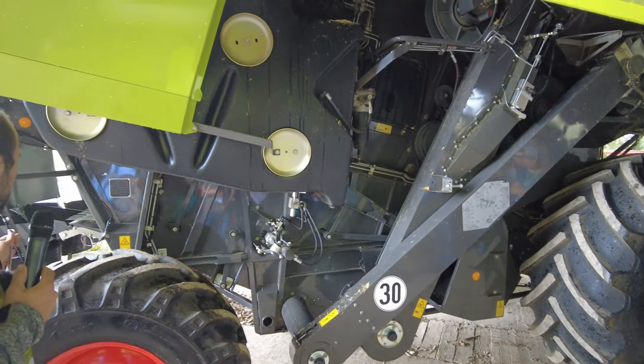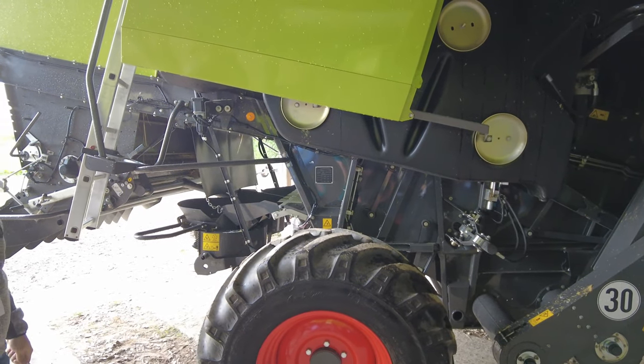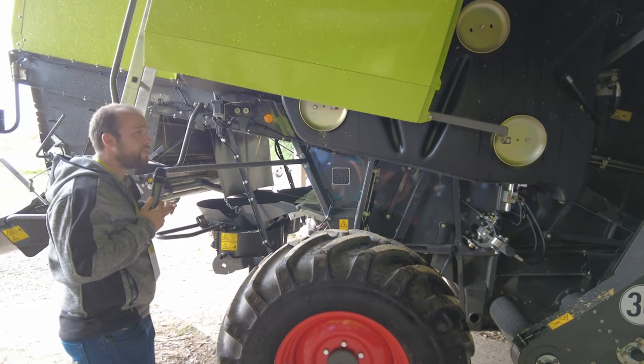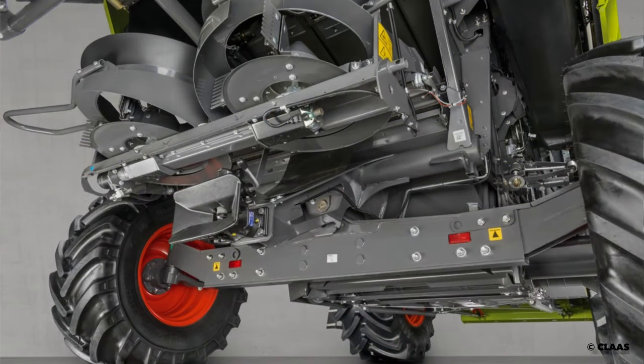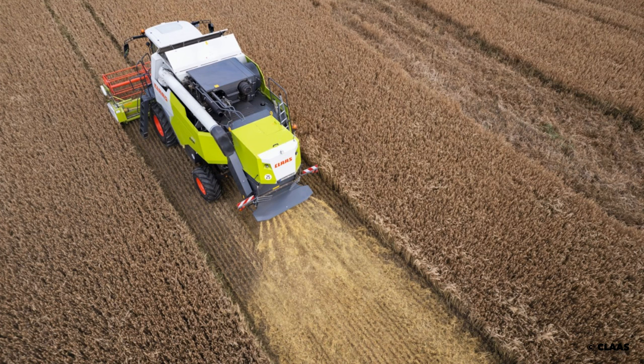We have a very professional setup for chopping and spreading. We have a chaff spreader on this machine for perfect, professional residue management, and we have a special chopper on this machine for our professional grain and arable farming customers — that is mandatory.